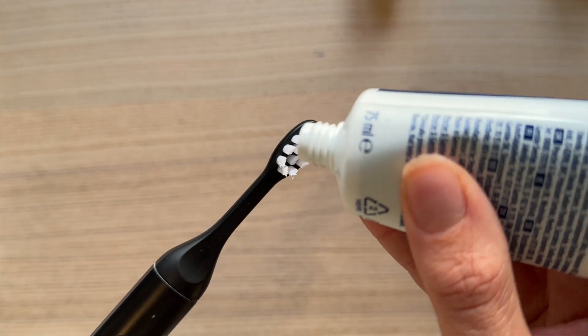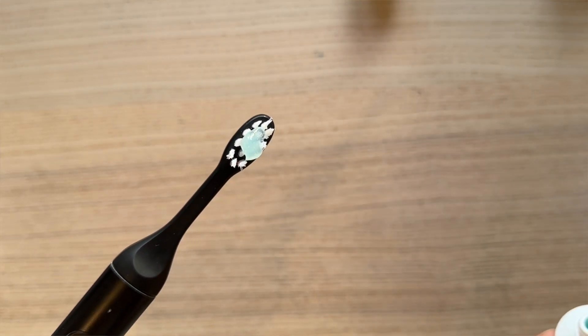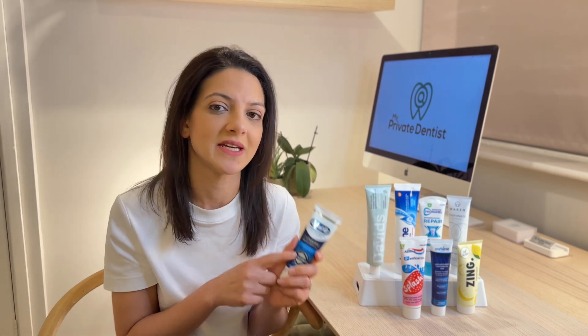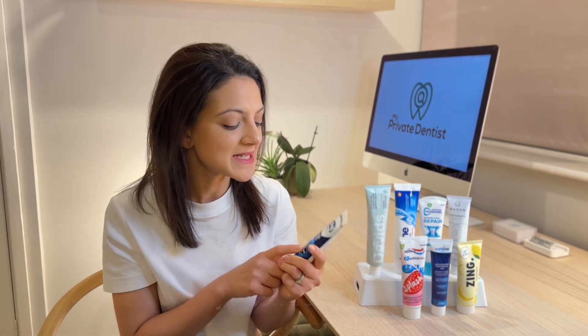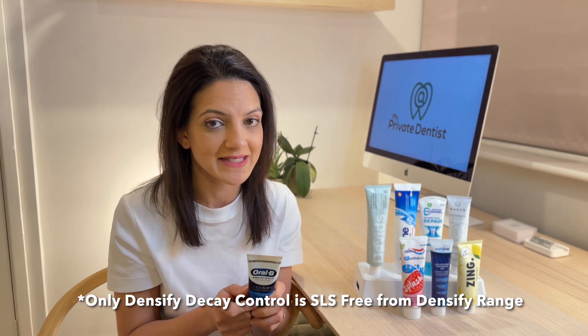It has a eucalyptus peppermint flavor and I'm a fan of the refreshing taste of a minty toothpaste. It doesn't contain SLS but it does have the alternative CAPB, so it still has a foamy texture and my mouth feels clean after using it. One thing to note: Oral-B have a range of toothpastes and a number of Densify toothpastes — it's only this particular Densify Decay Control that doesn't have SLS in it, so always check your label beforehand.